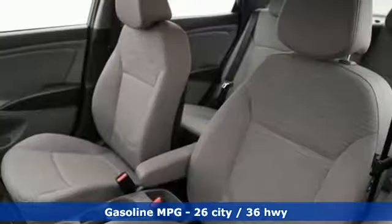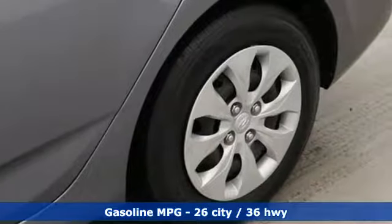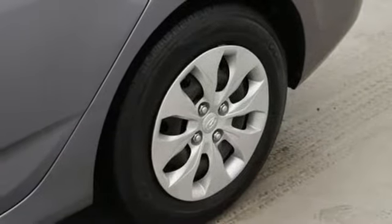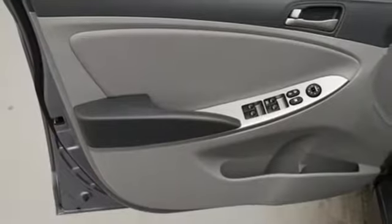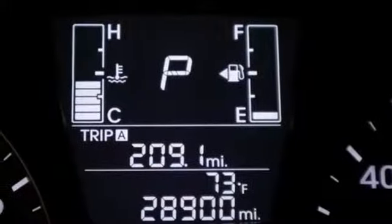AM-FM satellite radio, power windows, manual tilting steering column, power mirrors, air conditioning, inline four-cylinder engine, gas pressurized shocks, and external memory control.